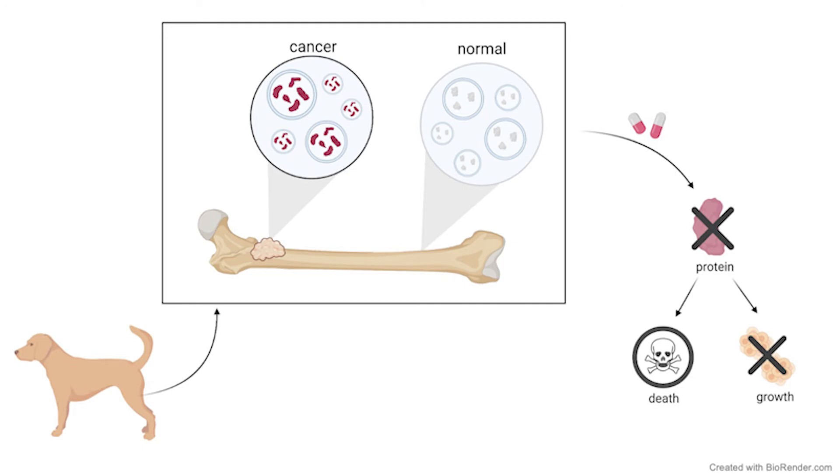To see if I was right, I picked one protein in particular and dug a little bit deeper. In the lab, I exposed bone cancer cells to a drug that blocked this protein from doing its job, and what I found was that this drug was able to kill cancer cells and prevent them from growing.